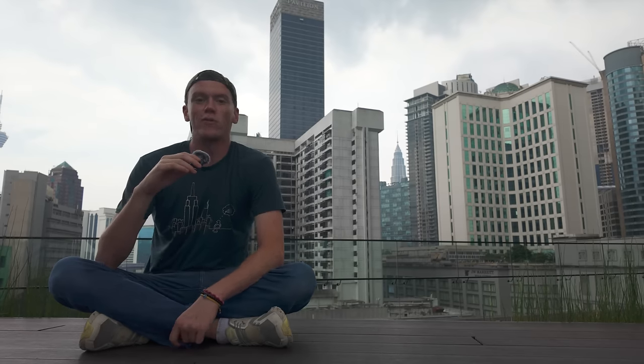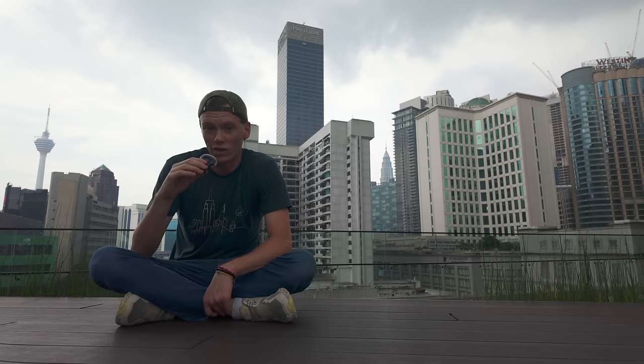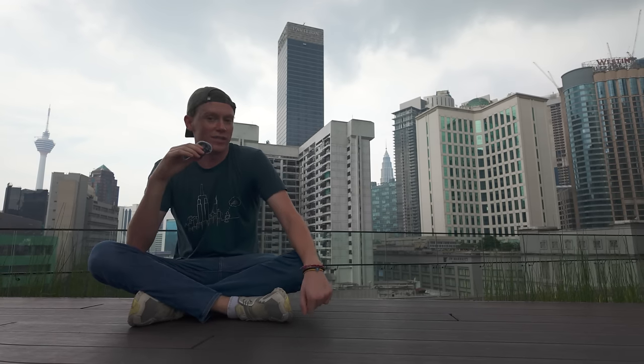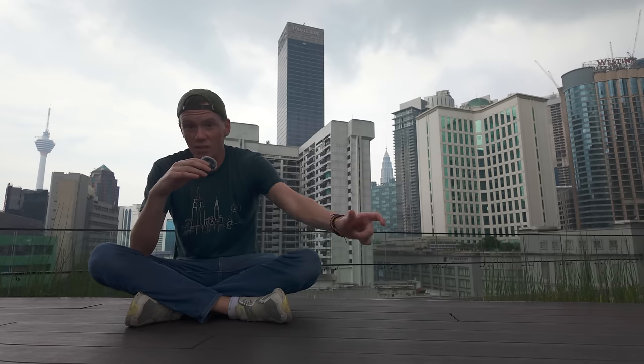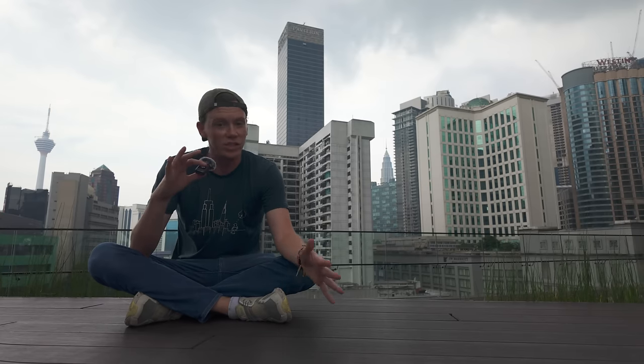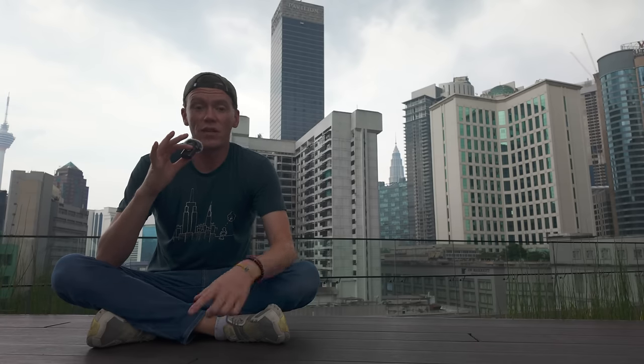Hello everybody, welcome back to another video from here in beautiful Kuala Lumpur, Malaysia. Now, if you guys saw my hotel vlog from Singapore, you know that the accommodation there is insanely expensive. However, here, just a little ways away from Singapore in Malaysia, it's a totally different story. So this video is going to be kind of a companion video to that one.